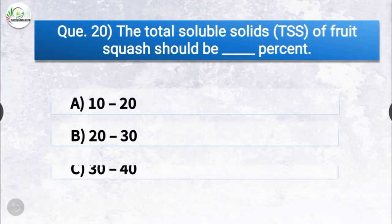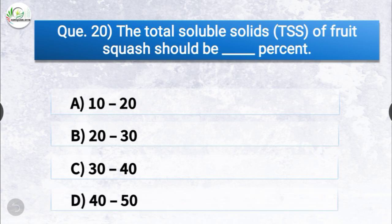Question number twenty: the total soluble solids (TSS) of fruit squash should be dash percentage. The options are 10 to 20, 20 to 30, 30 to 40, or 40 to 50. The correct answer is option D, 40 to 50. The total soluble solids of fruit squash should be 40 to 50 percentage.